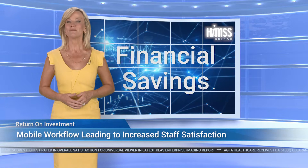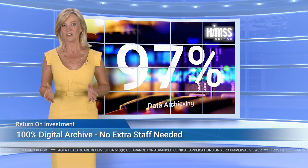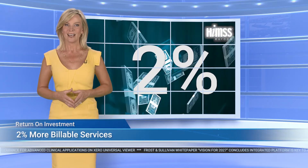Financial savings were realized in many areas. A consolidated IT platform reduces licensing, EMR integration, and maintenance costs, which led to savings of 10% over a period of two years. A completely digital image archive eliminated the need for extra staff, while the availability, performance, and better image access increased productivity by 20% in the first six months. And better image management resulted in 2% more billable services as a center of expertise, enabling better collaboration and second opinions between different hospitals.